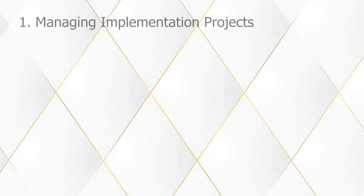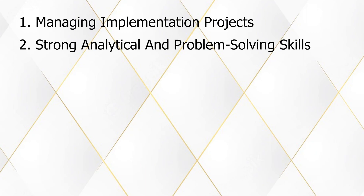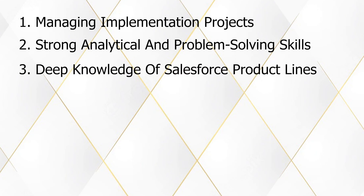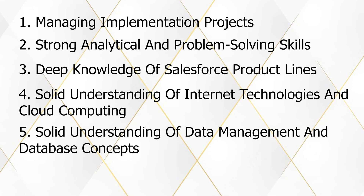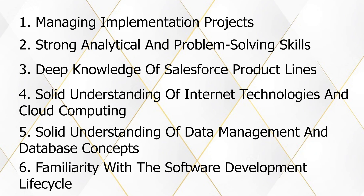First, managing implementation projects. Second, strong analytical and problem-solving skills. Third, deep knowledge of Salesforce product lines. Fourth, a solid understanding of internet technologies and cloud computing. Fifth, a solid understanding of data management and database concepts. And lastly, familiarity with the software development lifecycle.